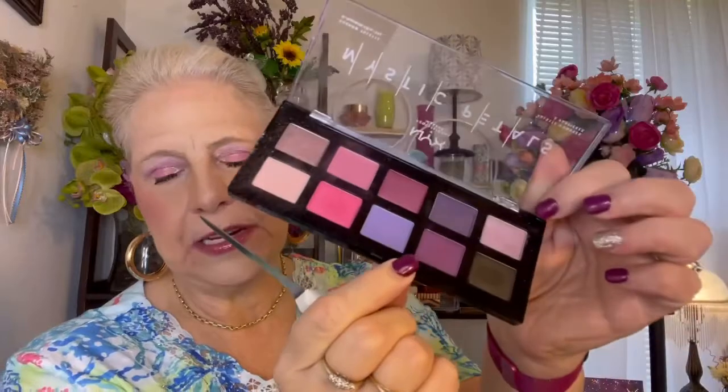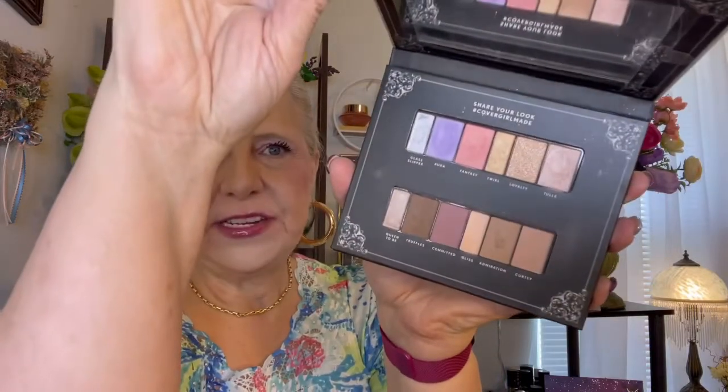And then I have the NYX Professional Makeup Mystic Petals — love this. And I do want to share one more: this is the CoverGirl Ascension Eyeshadow Palette. Doesn't that just say spring?